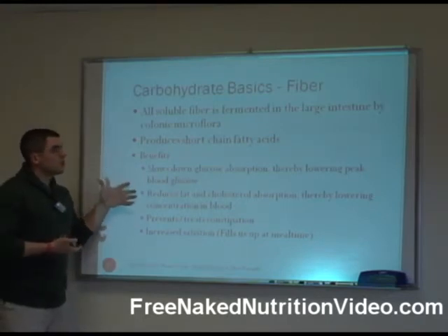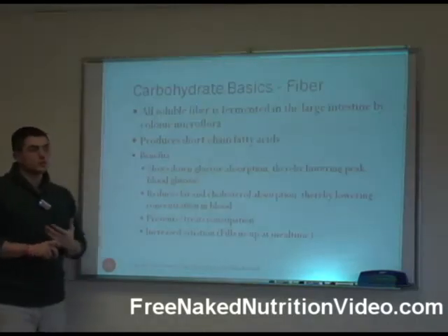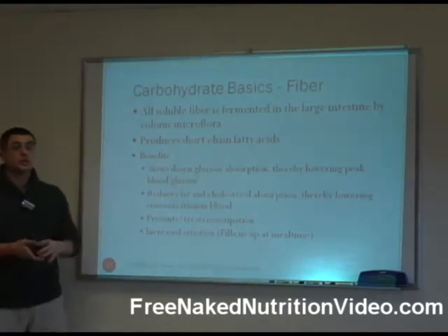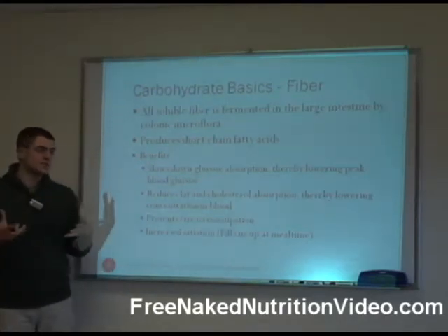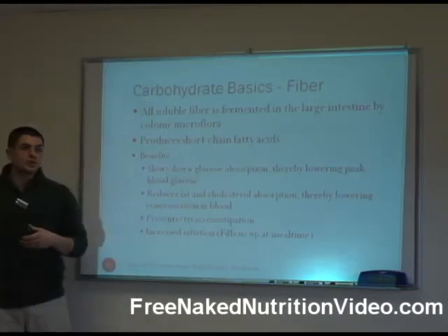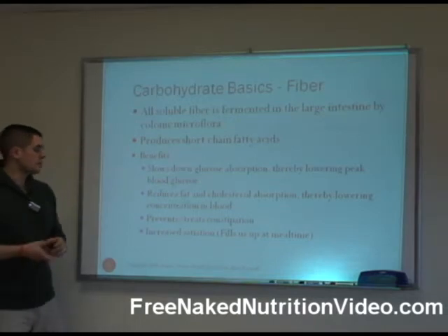Some benefits of soluble fiber — why we like it so much — is it slows down glucose absorption and lowers your peak blood glucose levels. Like when we were talking about glucomannan, how it gums everything up in your stomach and slows the release of food into your small intestine, so it controls that blood sugar release.